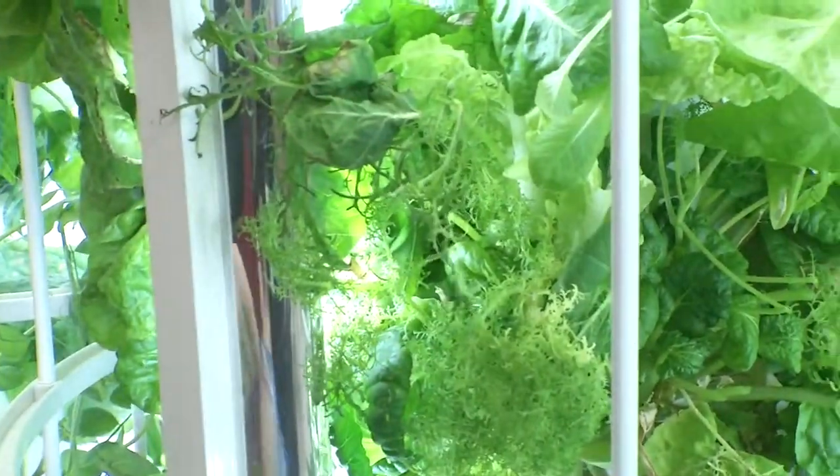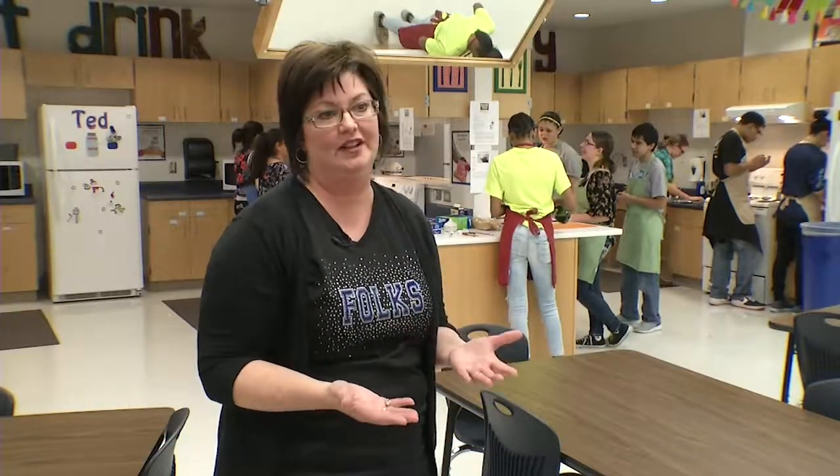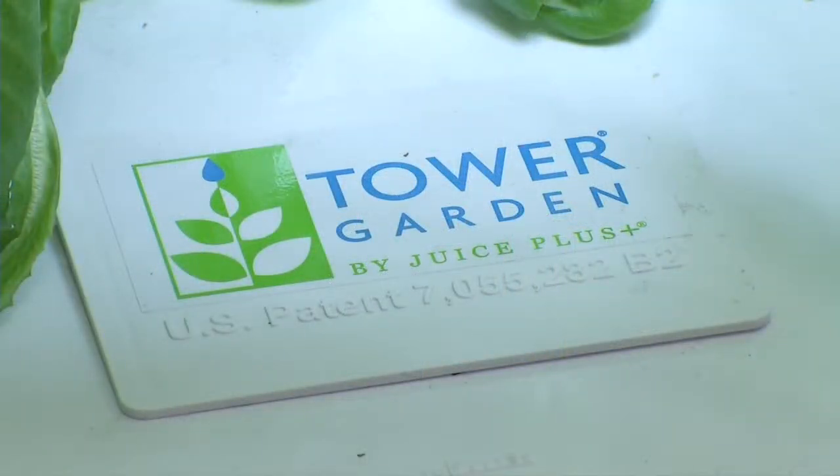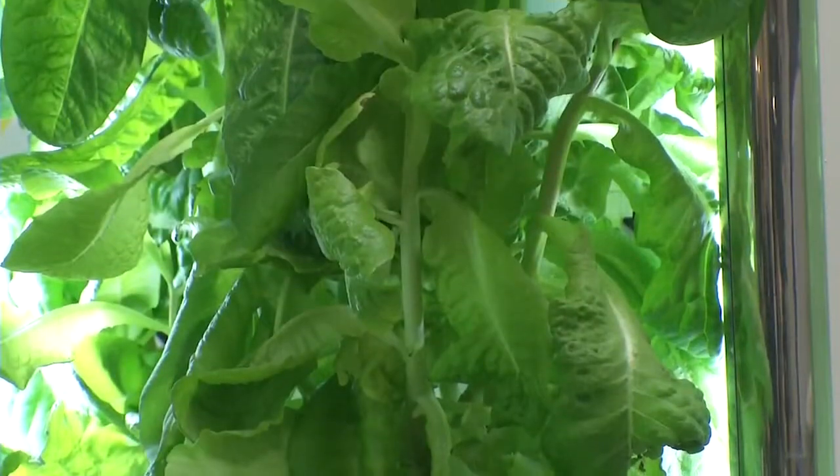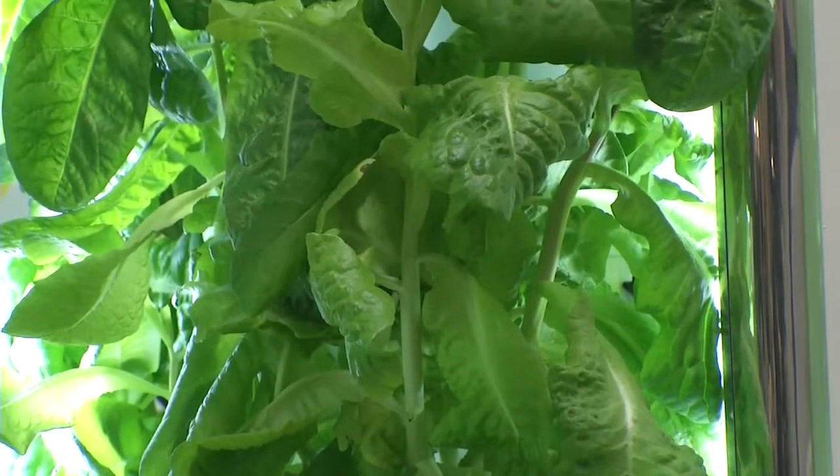We're so used to our plants and our food being available to us at the grocery store that learning the science of how food grows and how we can harvest it — there's huge benefits to that. The gardens have created a science lesson as students learn about simulated sunlight needed for indoor plants and continuous water flow that provides fresh oxygen.